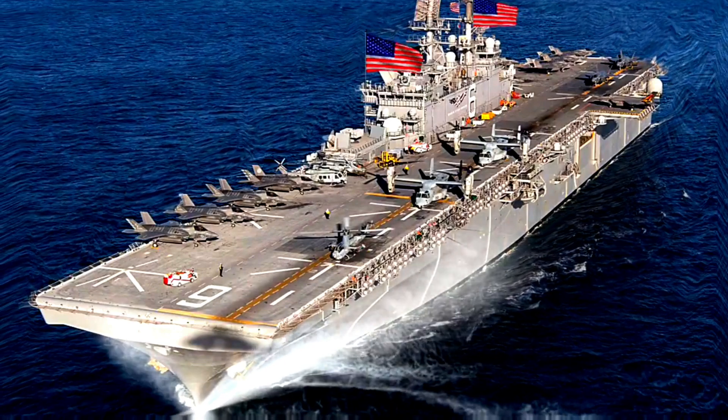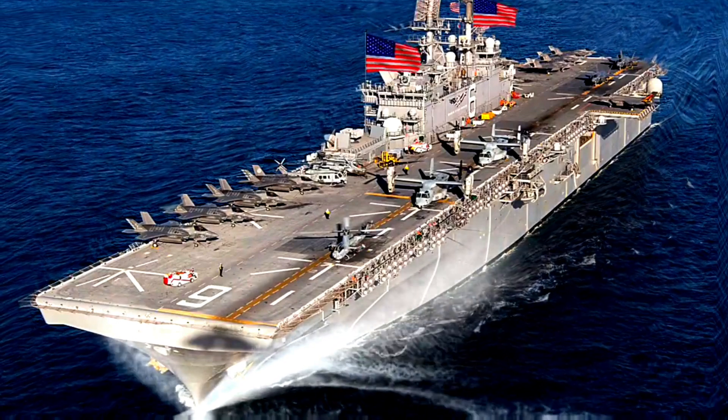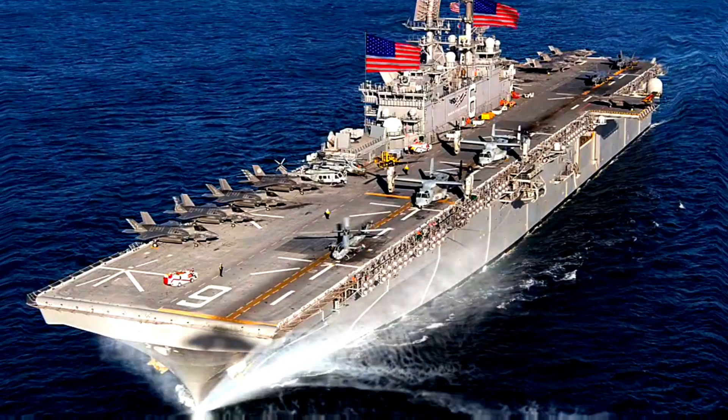Aircraft carried: AV-8B Harrier, MV-22B Osprey, F-35B Lightning II, CH-53K King Stallion, UH-1Y Venom, AH-1Z Viper, and MH-60S Nighthawk.